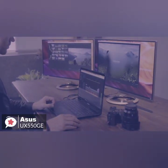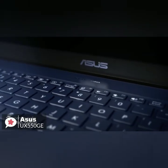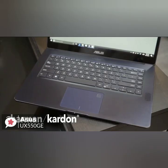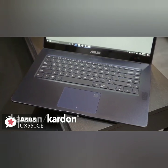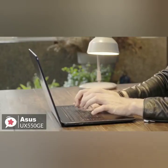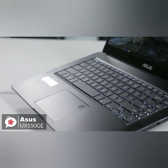To conclude, you can power through multitasking or heavy video editing applications with this Asus ZenBook Pro 15 laptop. Its Intel Core i7 processor and 16GB of DDR4 RAM let you tackle even the most demanding video editing programs, and it gets the thumbs up from us.